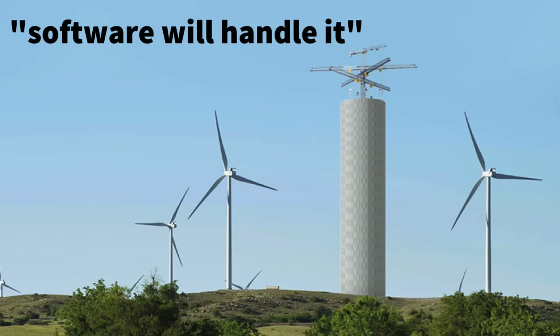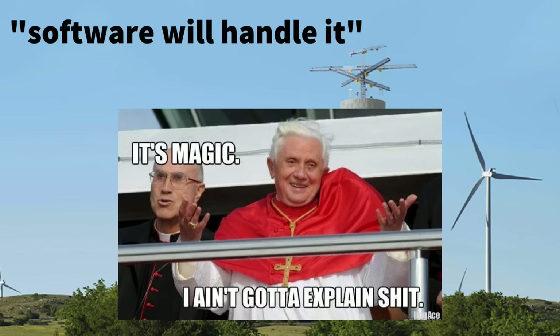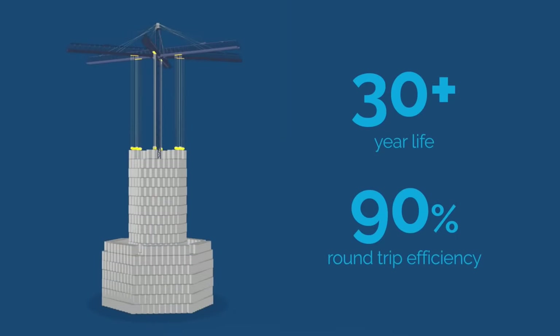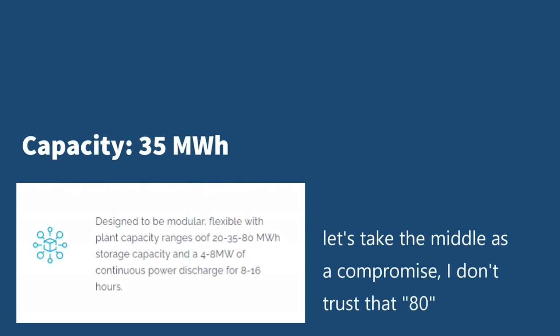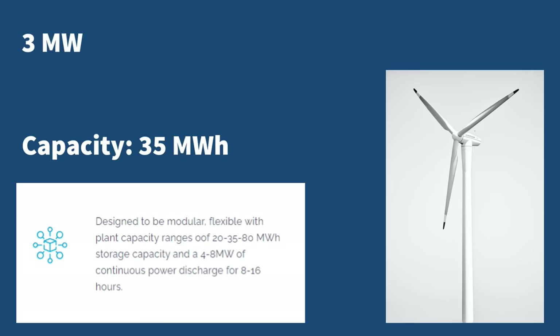"Software will handle it" is the tech bro equivalent of "I have faith in Jesus." The Energy Vault also comes with a 30 to 40 year warranty — I would assume even shorter, since that would be 30 to 40 years of banging blocks together. According to the website, the thing has the capacity for 35 megawatt hours. A single 3 megawatt wind turbine operating at 25% on average for a whole day nets 18 megawatt hours. So one giant tower of concrete can almost store the daily output of two wind turbines. Nice.